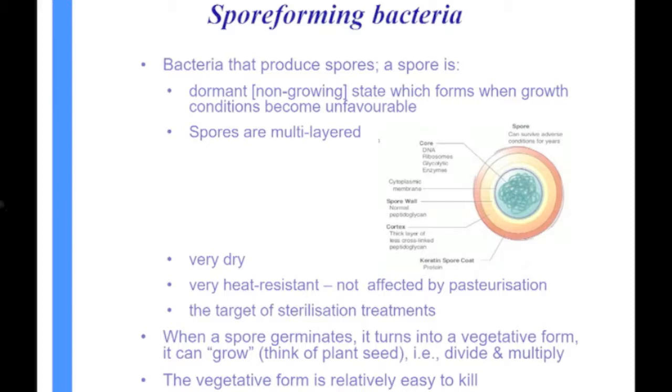The important thing about spores is they're very dry, and you can't kill a bacterium if you haven't got some water there. So you've got to get water into them somehow to make them susceptible to killing. They're very heat resistant — none of the spores are affected by our normal pasteurization procedures. So all of our pasteurized milk still contains some spores, although the normal level of spores in milk is extremely low — sometimes less than 10 per ml.